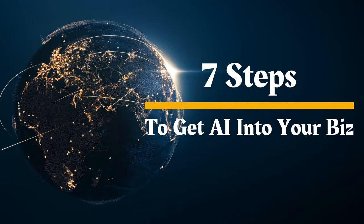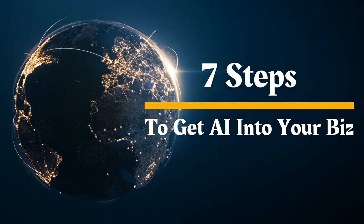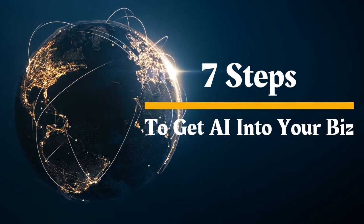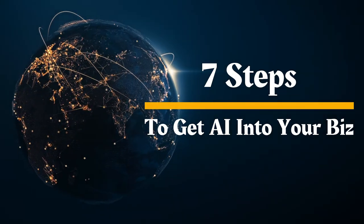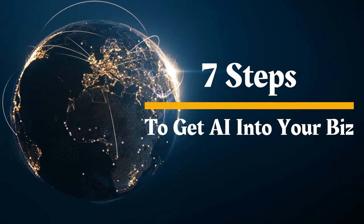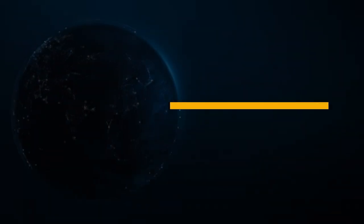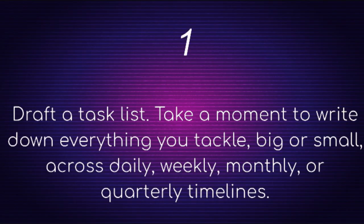Whether you're crafting compelling blog posts, engaging social media content, or pinpointing the perfect moment to close a sale, AI's got your back. So let's break down the seven crucial steps to get you started with AI, transforming the way you do business and setting you up for success. Step one: draft a task list. Take a moment to write down everything you tackle — big or small — across daily, weekly, monthly, or quarterly timelines.